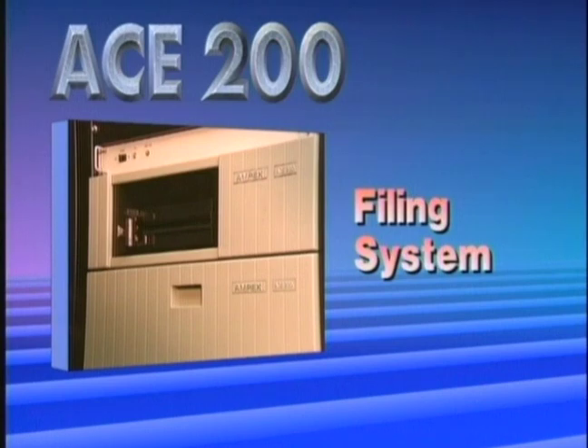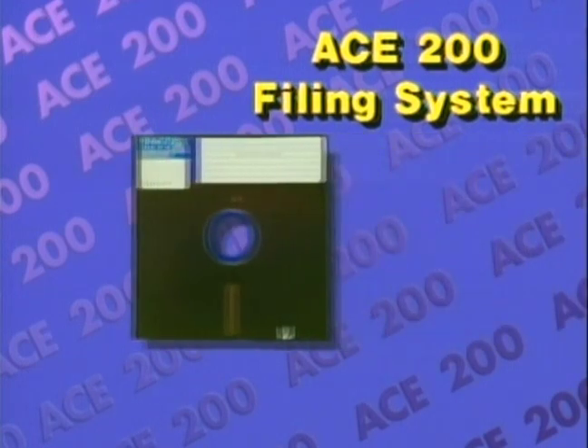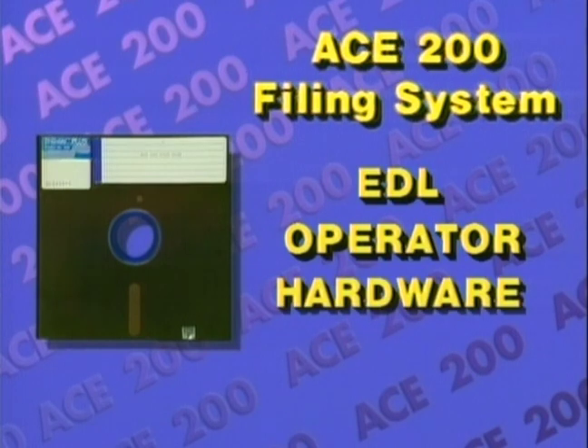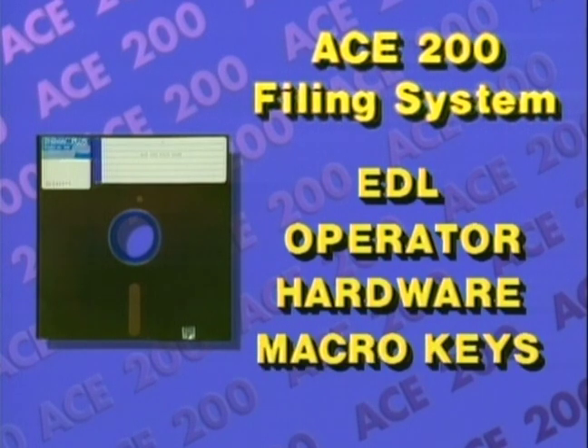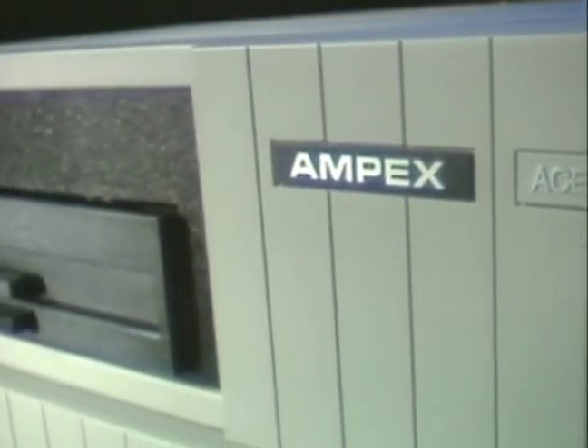Ace 200's filing system is recognized as the industry's best. Four distinct filing areas cover all aspects of an edit session: EDL, operator setups, hardware configurations, and macro keys. Store and recall files onto Ace 200's 20 megabyte hard disk or onto portable floppy disks.